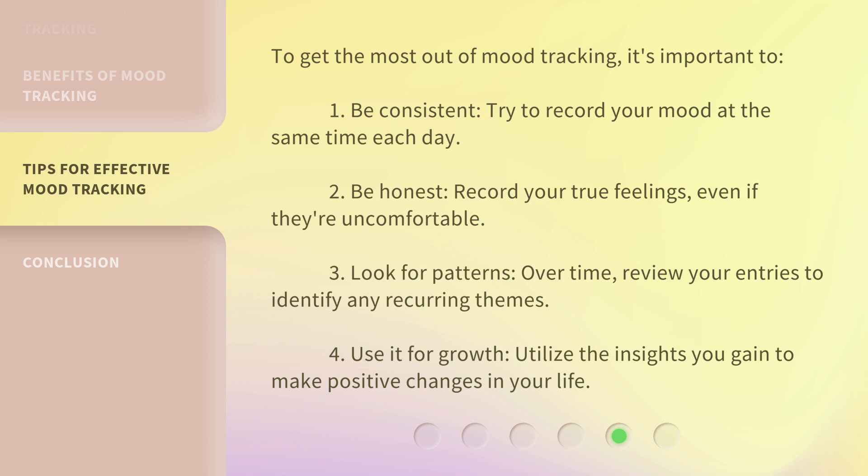Third, look for patterns — over time, review your entries to identify any recurring themes. Fourth, use it for growth — utilize the insights you gain to make positive changes in your life.